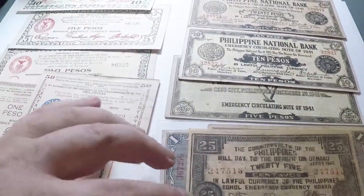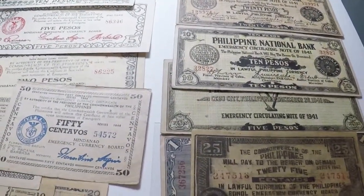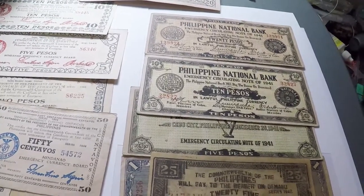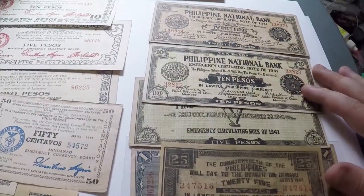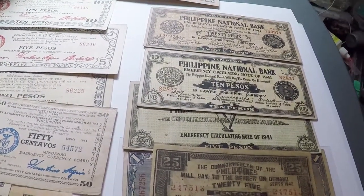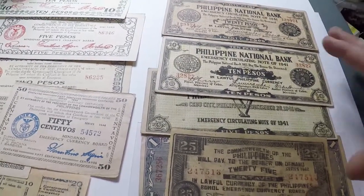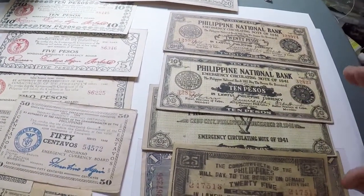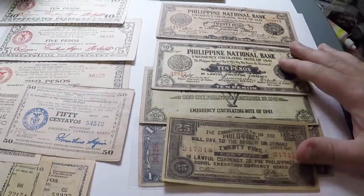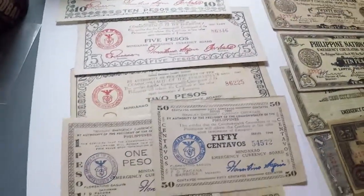Here in Cebu City, where I'm at, there's a currency museum that specializes in these war notes, because the Philippine National Bank — not too long ago — found in one of their storage rooms a whole lot of boxes of these. So they decided to make a museum to show everybody the records of what was made and what was not. If you go to the museum you get really good information, but the notes they have are in horrible condition — you can tell they've rotted in water or whatever. So I'm glad to have mine in almost perfect condition.